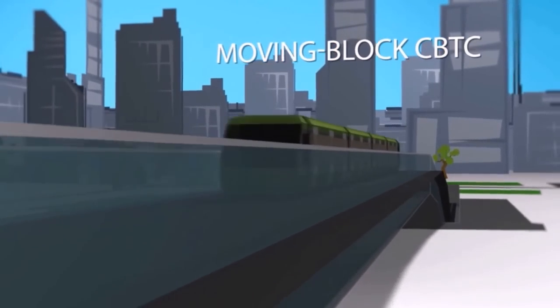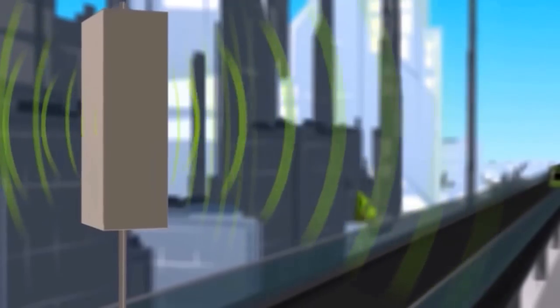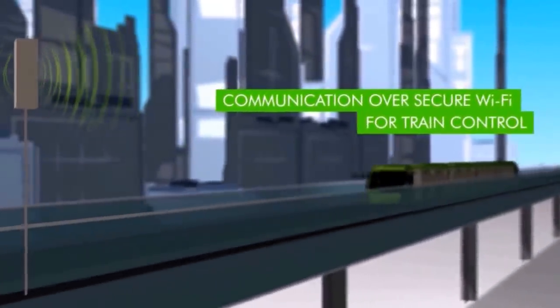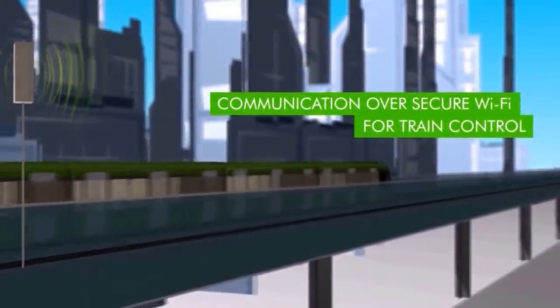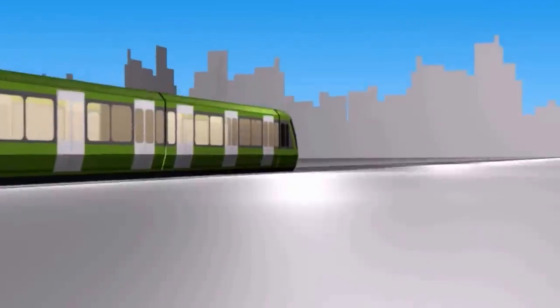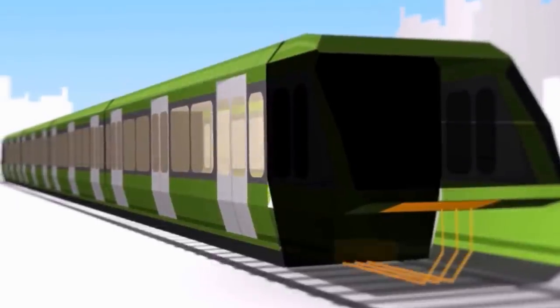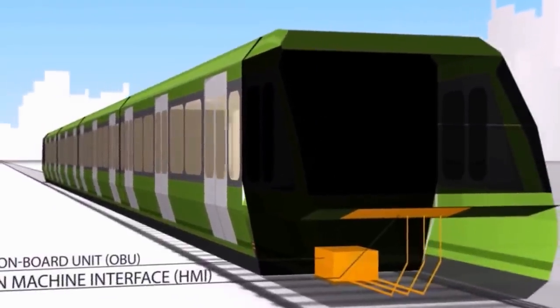Communications-based train control with moving block train separation functionality is built on a secure and highly available Wi-Fi network. Approved methods prevent intrusion by external Wi-Fi users. OBU calculations are displayed on the human-machine interface for the driver.